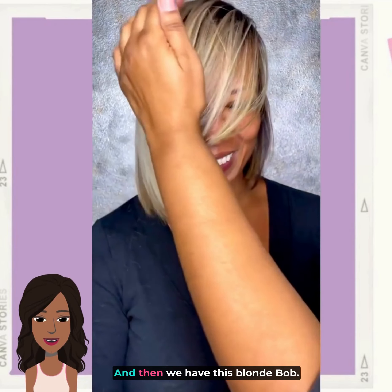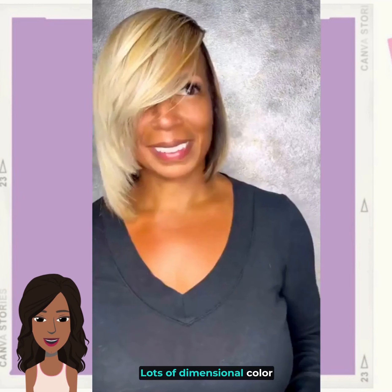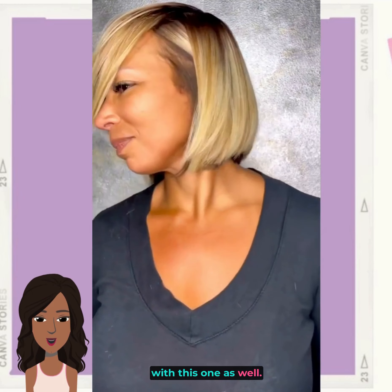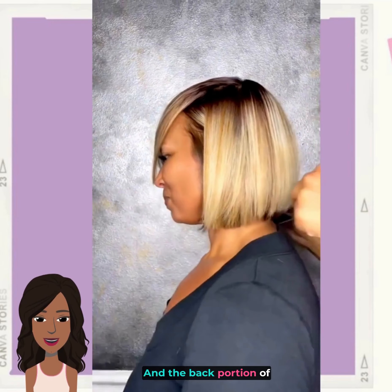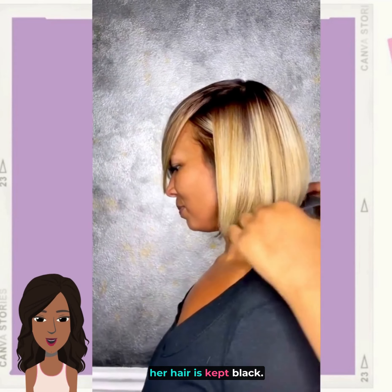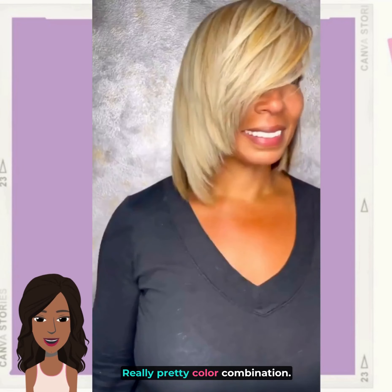And then we have this blonde bob — lots of dimensional color with this one as well. The back portion of her hair is kept black. Really pretty color combination.